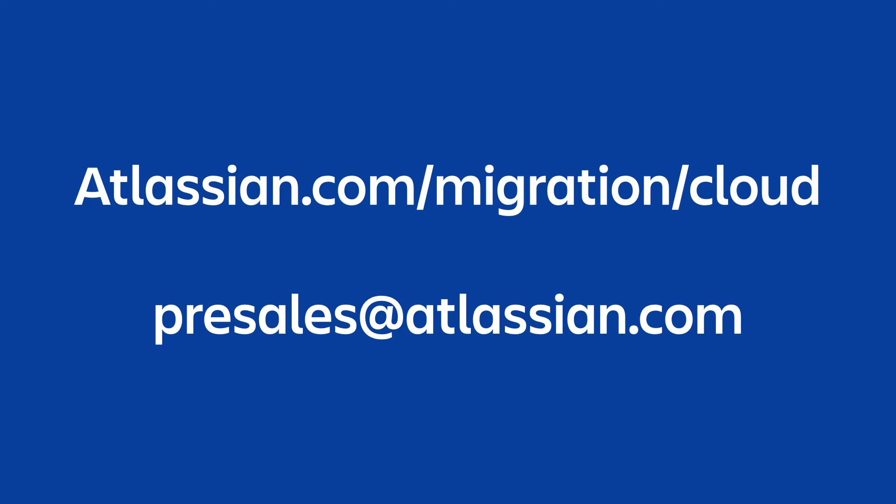Both this link and this email address should be listed below the video along with any other resources mentioned.